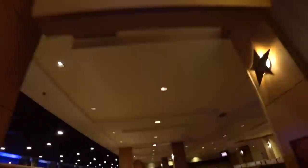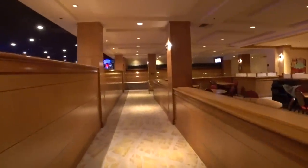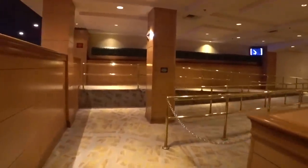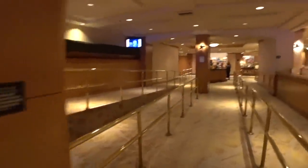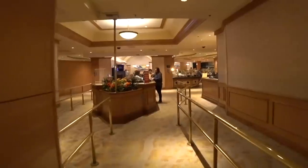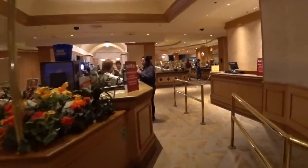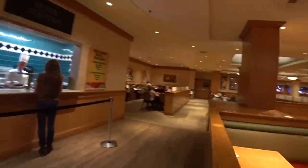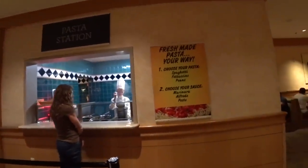I've been here at Circus Circus on the weekend and it looks a lot different than it does right now. Be prepared to wait about an hour if you come here on a Saturday or Sunday. But today is Tuesday and I'm literally the only one in line. The weekday dinner here is $21.99 — let's see what's on the buffet.